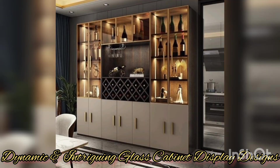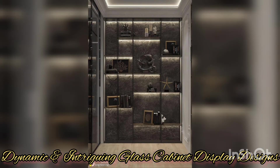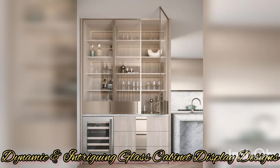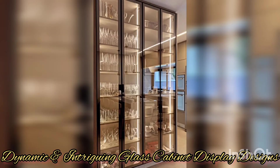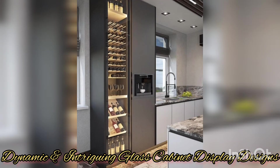Consider using a combination of open shelves and closed compartments to provide a variety of display options and create visual interest. Another design idea is to incorporate lighting — well-placed lighting can add a dramatic effect, highlighting the items within the cabinet and creating a captivating focal point. LED strip lights, spotlights, or even concealed lighting can emphasize specific objects and create an inviting ambience. This technique works particularly well with glass shelves, illuminating each level and creating a mesmerizing visual display.